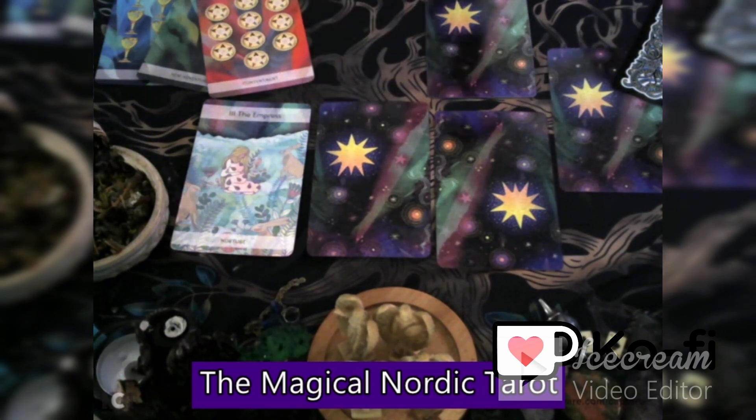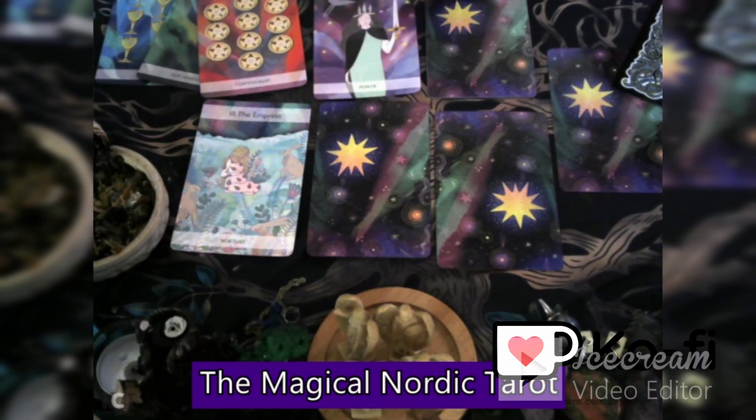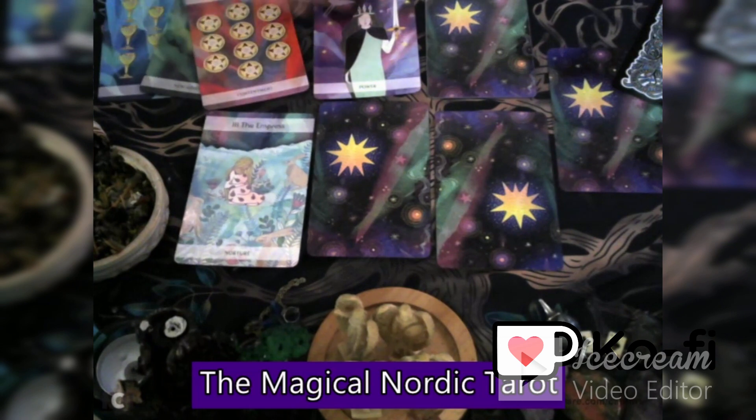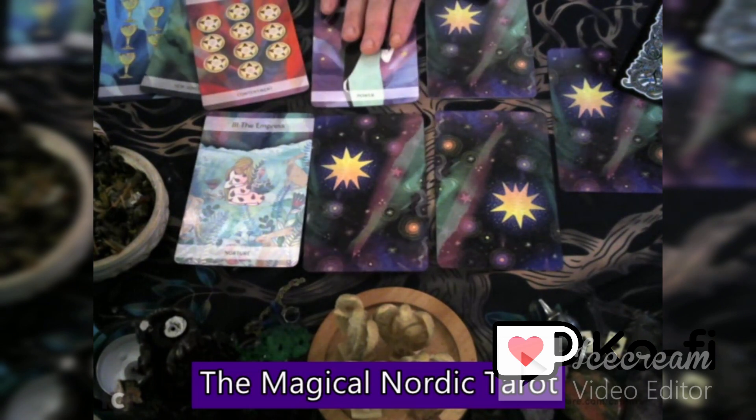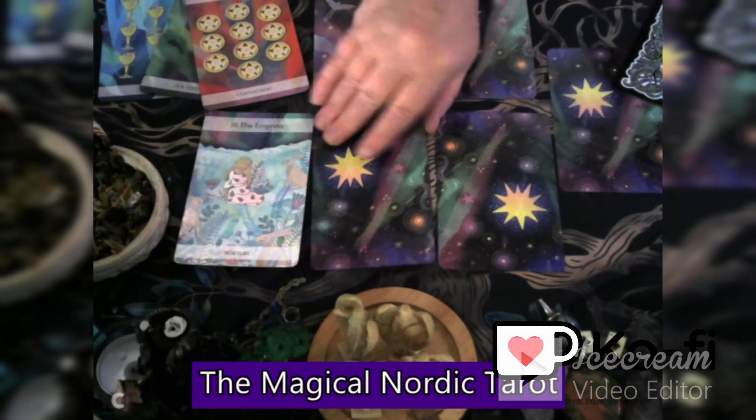Three is communication, which is the Queen of Swords. Being able to speak your truth, stand in your own power with the ability to communicate — super important here at this time. I need to be able to say exactly what's on my mind and communicate clearly.